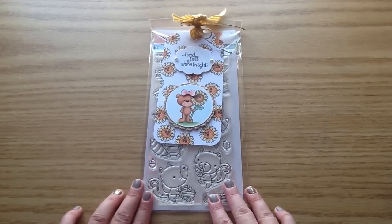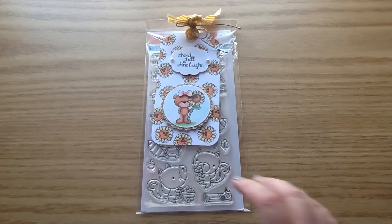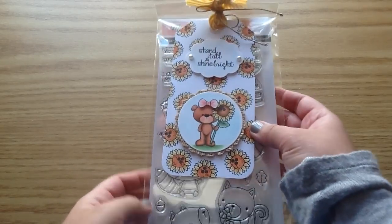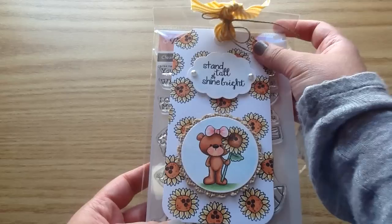Oh my gosh you guys, every time I get my packages from Jamie, I literally get so excited. Like I had the biggest smile on my face walking back from our mailbox, and I was just so excited. It honestly took my breath away when I opened the package.